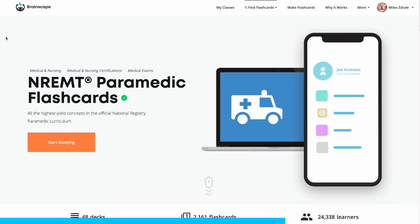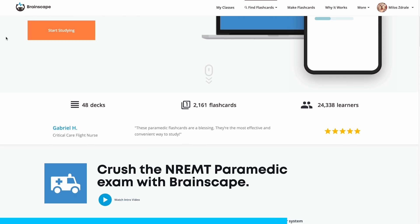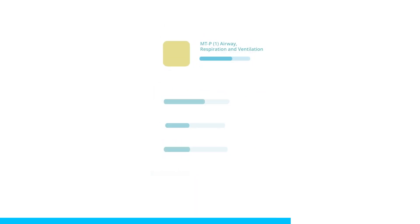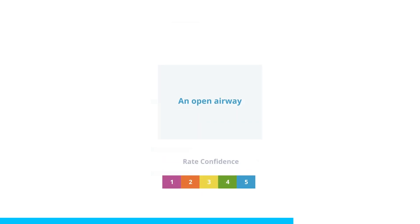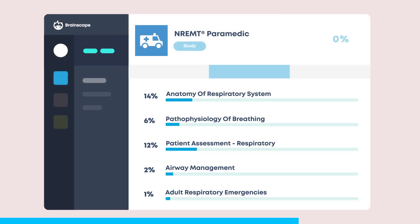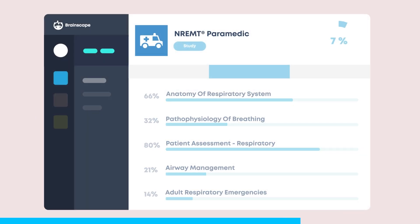If you're loving the challenge I've set you with these practice questions, you'll find hundreds more with illustrations in Brainscape's adaptive mobile flashcards for the NREMT paramedic exam. Make sure you download those so that you can efficiently study anytime and anywhere, and you will crush the paramedic exam. Let's get back to answering more questions.